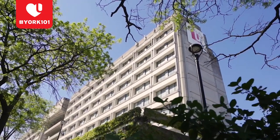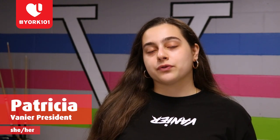Hey Panthers! My name is Patricia. I use she/her pronouns and I am the president of Vanier College Council for this year. I'm going into my fifth year of sociology with a minor in health and society. Vanier College is one of the biggest colleges at York with over 9,000 students.